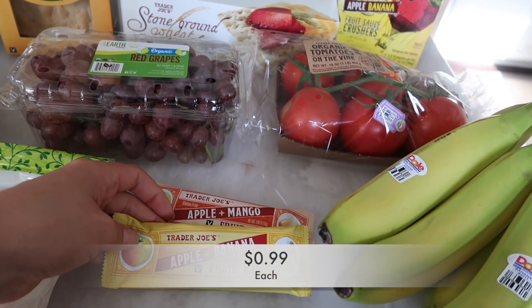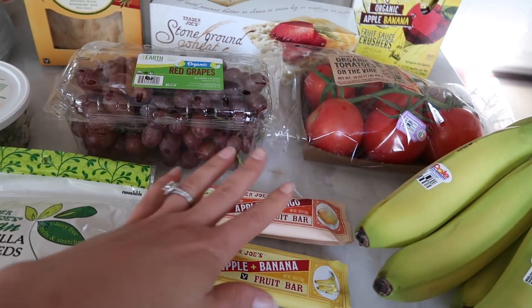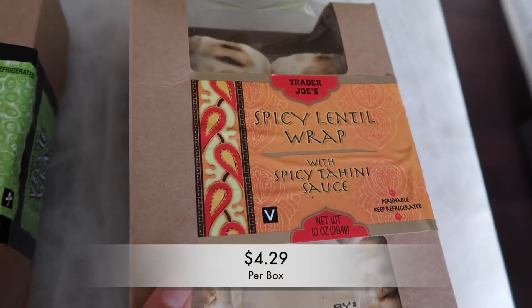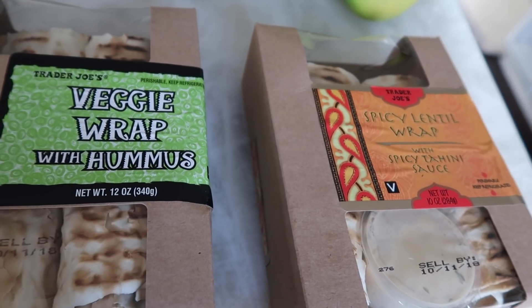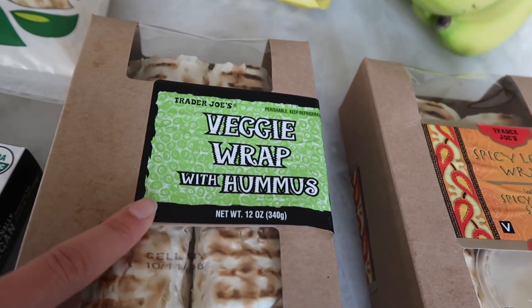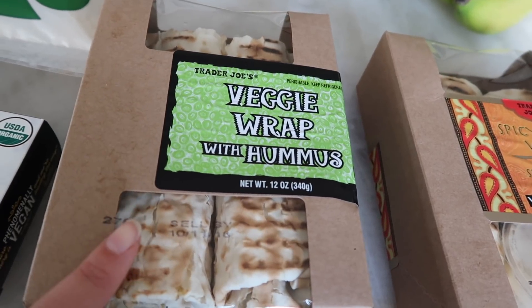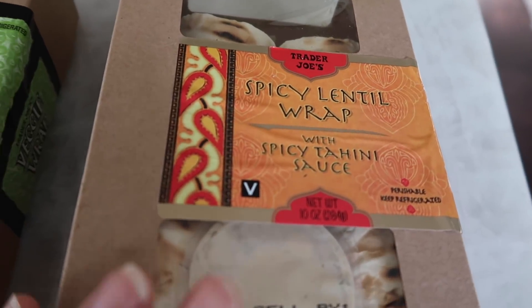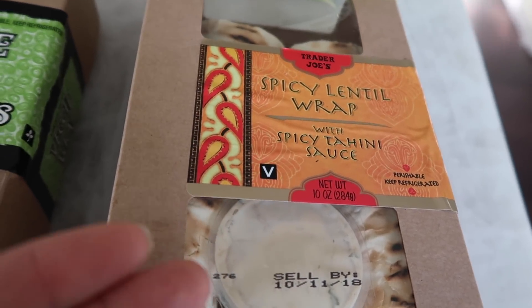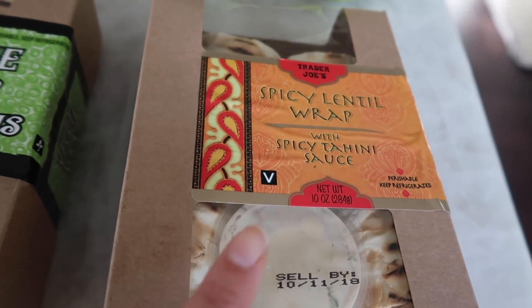These are the apple banana fruit bar and the apple mango fruit bar. There's also a coconut flavor and I think strawberry — I could be wrong, but I know there are two other flavors. Moving along, I have this spicy lentil wrap with spicy tahini and then the veggie wrap with hummus. I've tried both of these wraps before. They're both great, however, they are bland. With the veggie wrap I always add avocado and it enhances it like 100% — so much better with avocado. If you pick this up I highly recommend putting something in it.